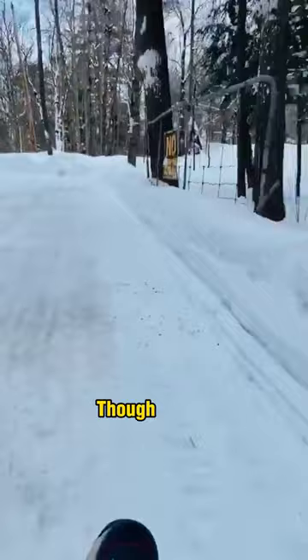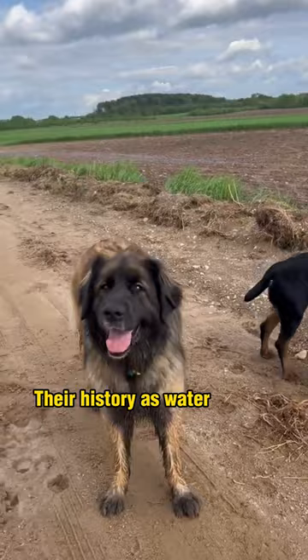Though gentle, Leonbergers can also use their size and loud barks to deter intruders. Their history as water rescue dogs gives them excellent swimming skills as well.